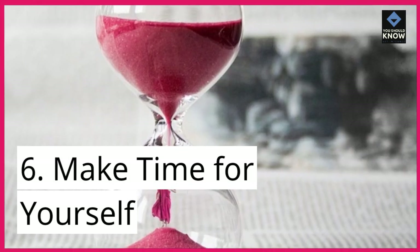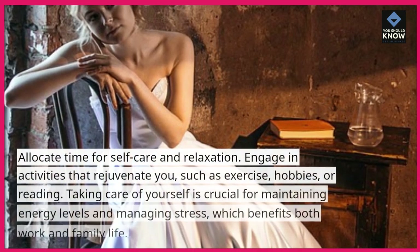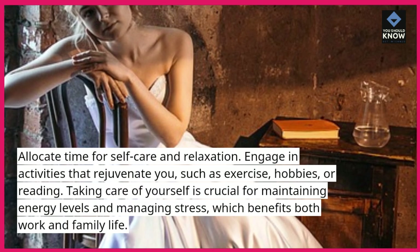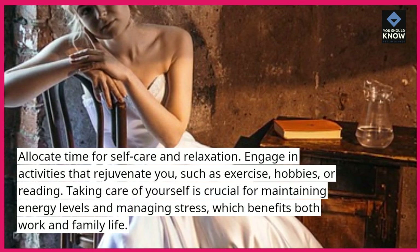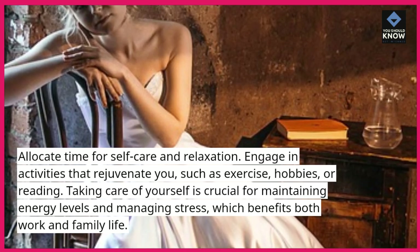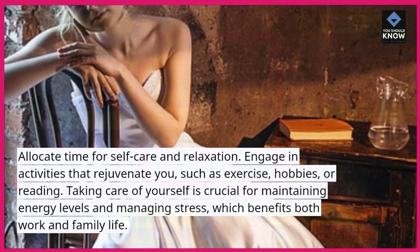6. Make time for yourself. Allocate time for self-care and relaxation. Engage in activities that rejuvenate you, such as exercise, hobbies, or reading. Taking care of yourself is crucial for maintaining energy levels and managing stress, which benefits both work and family life.